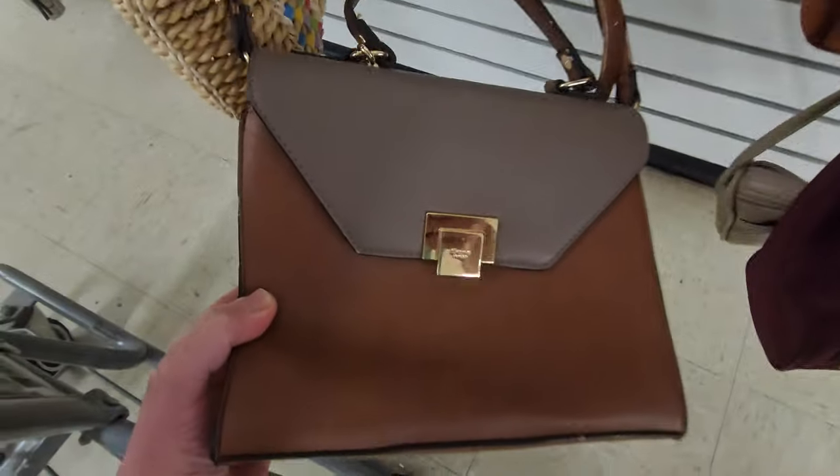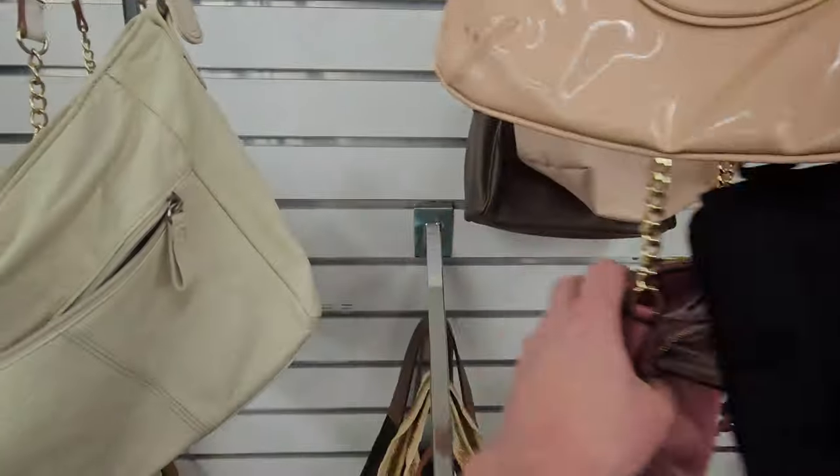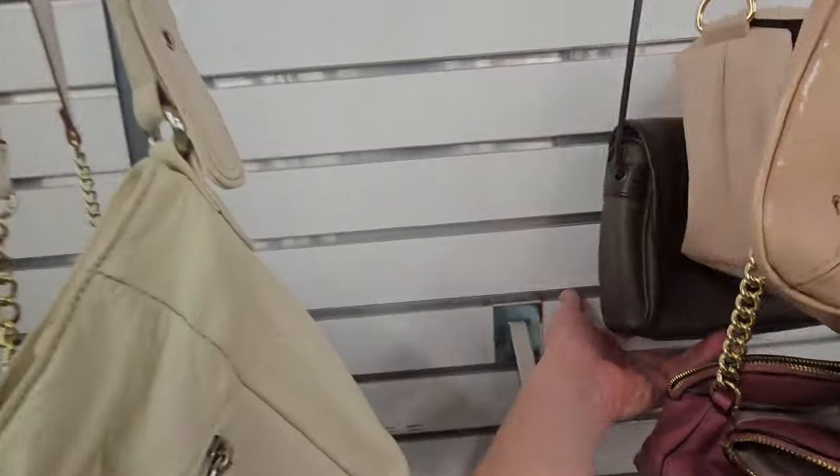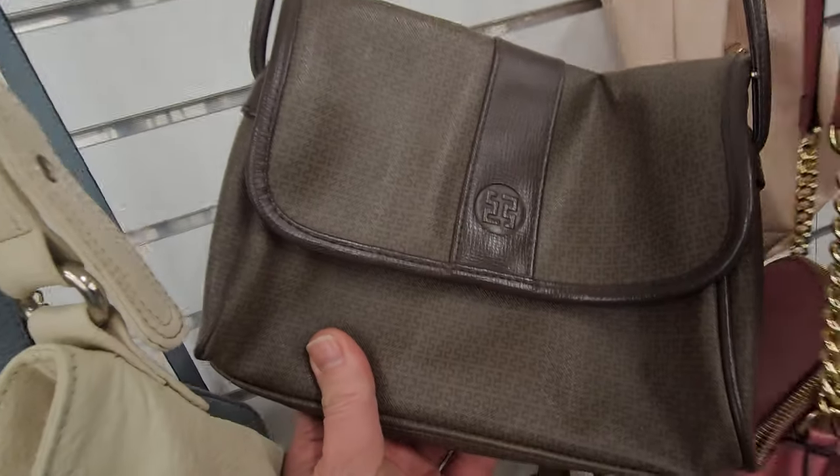You don't always find it. Don't always find it on the back wall, but you can. So you gotta look. It's not Gucci, y'all. What is this? It's not Fendi. It's Sarnie.